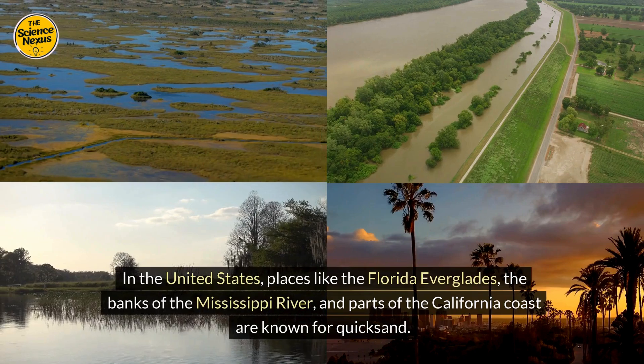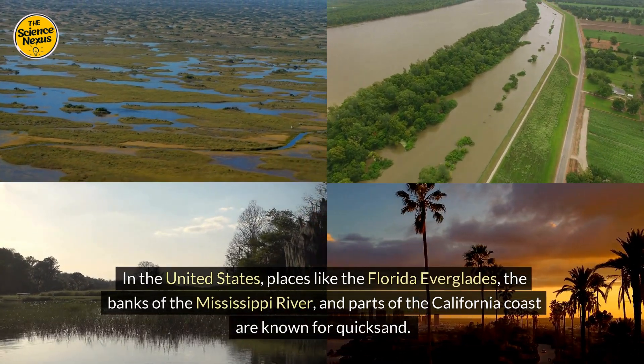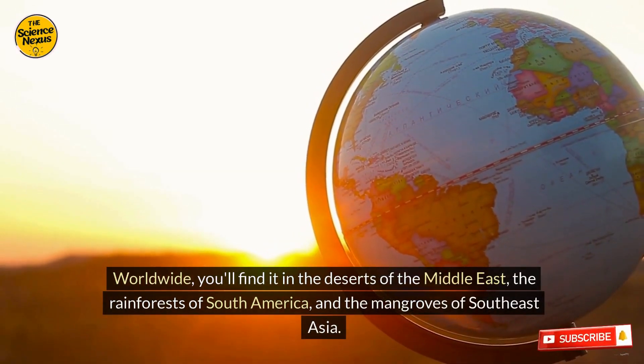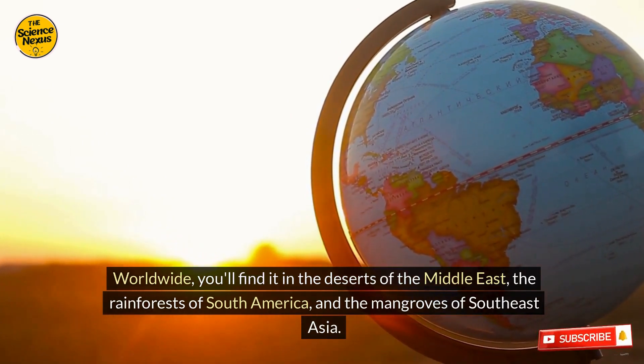In the United States, places like the Florida Everglades, the banks of the Mississippi River, and parts of the California coast are known for quicksand. Worldwide, you'll find it in the deserts of the Middle East, the rainforests of South America, and the mangroves of Southeast Asia.